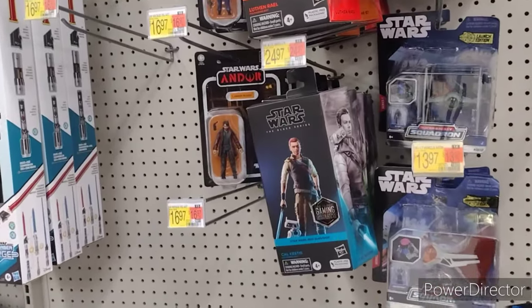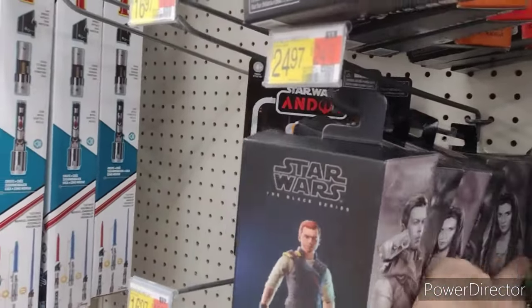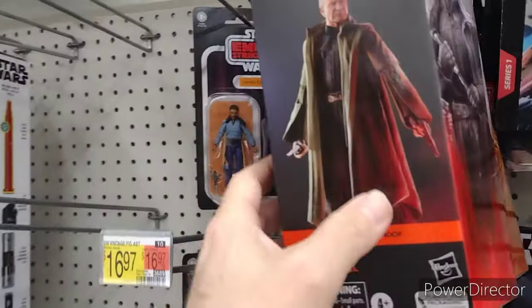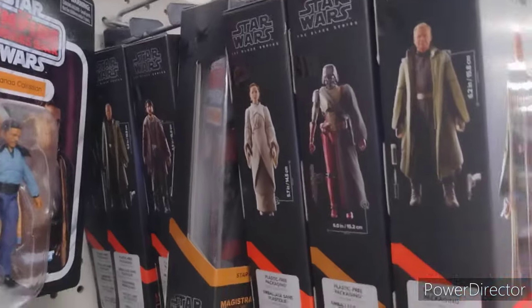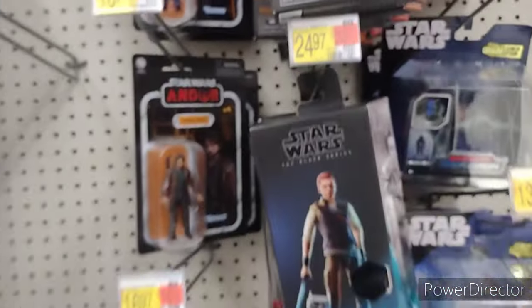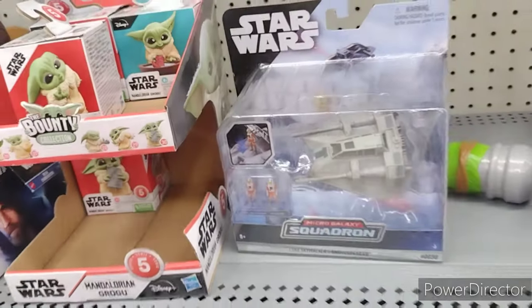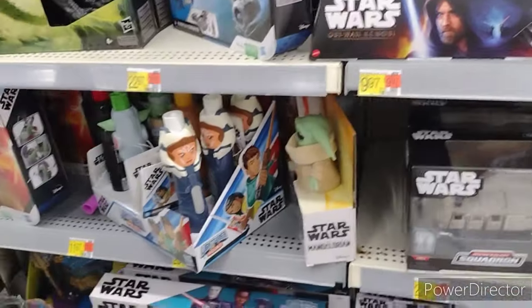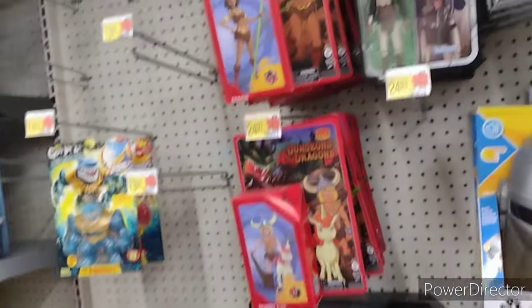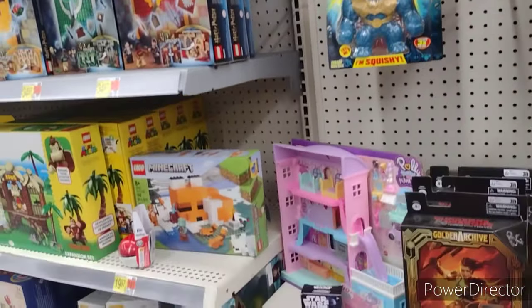They do have Cal Kestis, which I picked up last time I was here. Other than that, old wave. What we got over here? Nice stuff. Nothing really new and exciting that I'm looking for. Do kind of want to get that — I'll scan that on my app and see what the price is on the extra snow speeder.